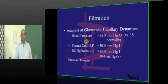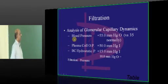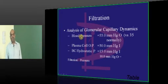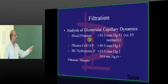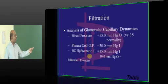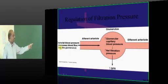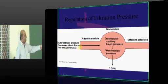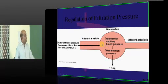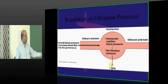What decides filtration — how much fluid is filtered from plasma into Bowman's capsule? Blood pressure is a very important determinant of glomerular capillary dynamics, along with plasma colloid osmotic pressure and hydrostatic pressure — these are all determinants of filtration pressure. Whenever arterial blood pressure increases, it increases blood flow into the glomerulus, raises glomerular capillary blood pressure, increases filtration pressure, and ultimately increases the glomerular filtration rate (GFR).